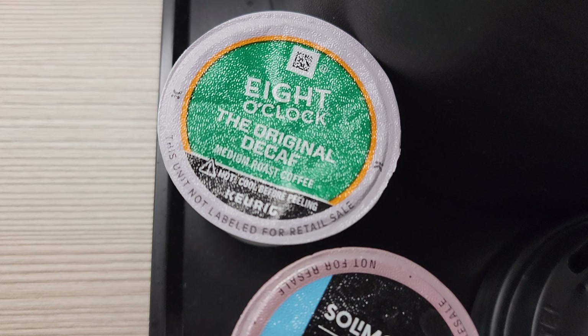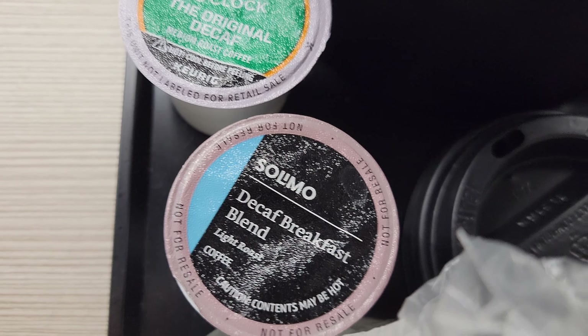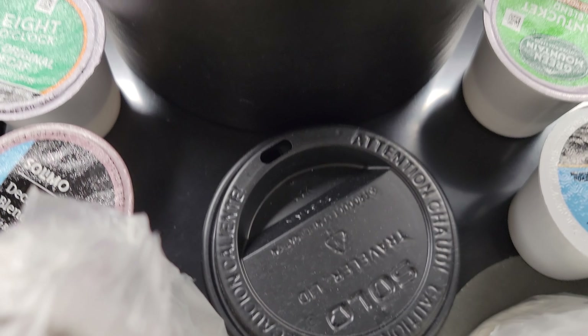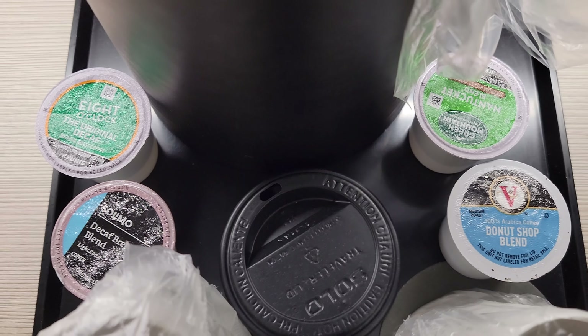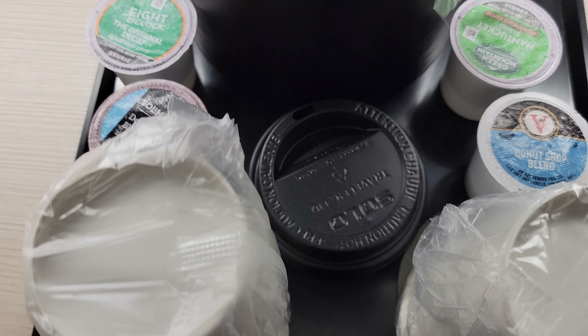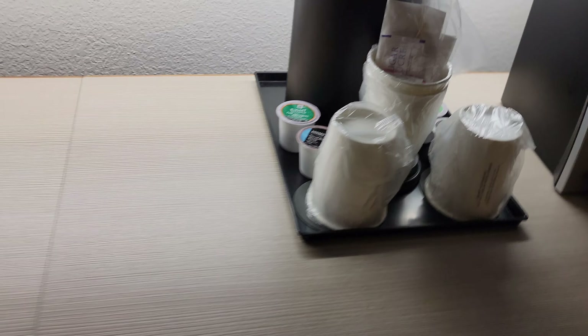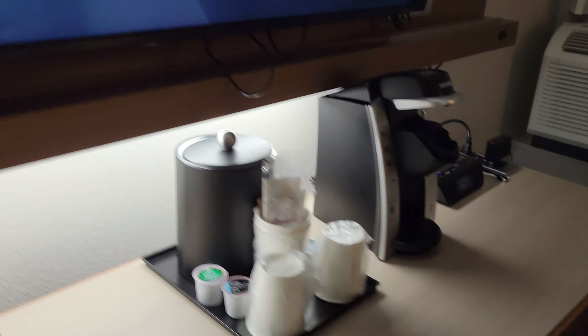The most unique coffee setup I've seen anywhere — we have two different decafs as well as two different regulars, with a total of four different brands represented. I can't say I've ever seen that before, so I thought that was worth highlighting.